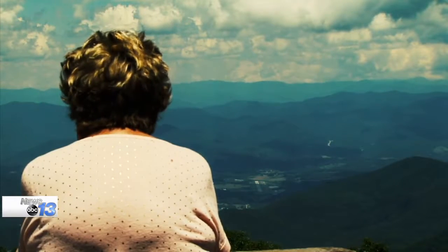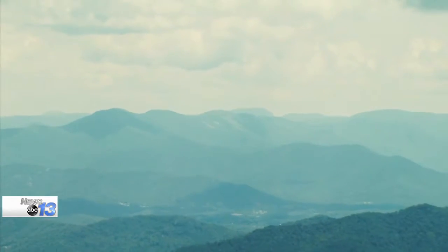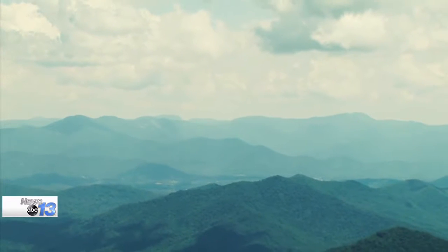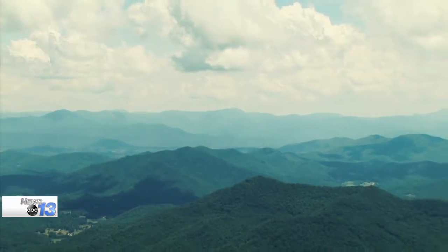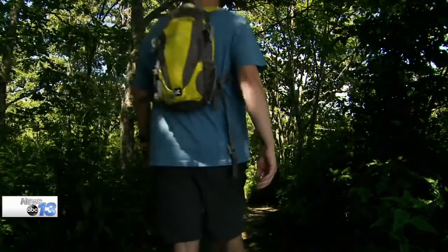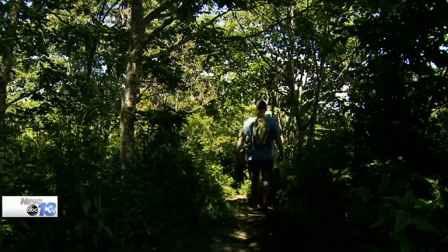Folks who come up here can get great views of the area from the tower. Tourists and visitors that are in Franklin and also in the Nantahala area make their way to Wyabald. Hikers, especially the through-hikers on the AT — Franklin was the first certified Appalachian Trail community, certified through the AT Conservancy.